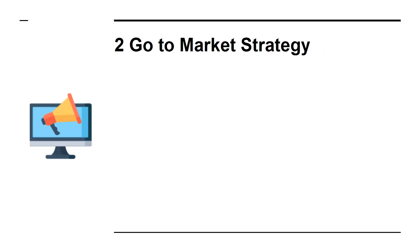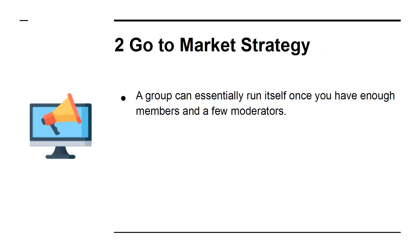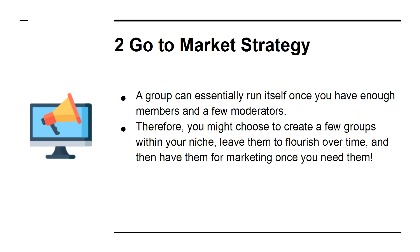2. Go-to-Market Strategy. A group can essentially run itself once you have enough members and a few moderators. Therefore, you might choose to create a few groups within your niche, leave them to flourish over time, and then have them ready for marketing once you need them.